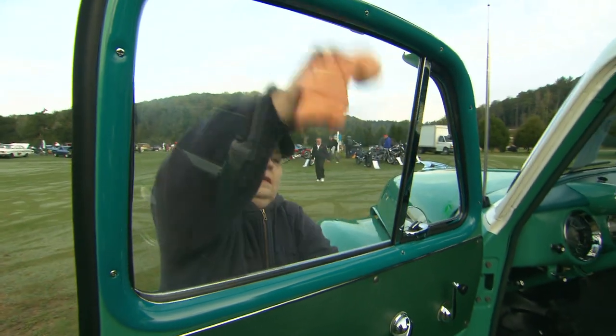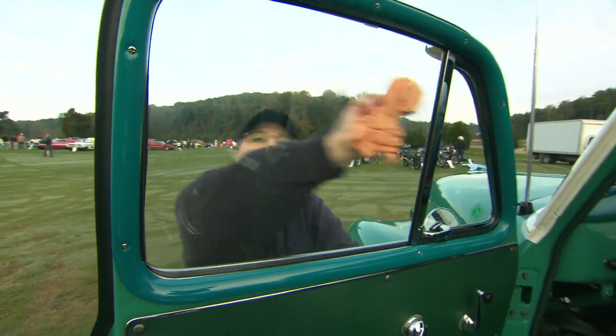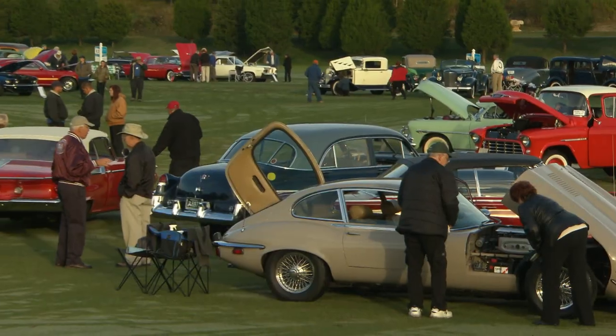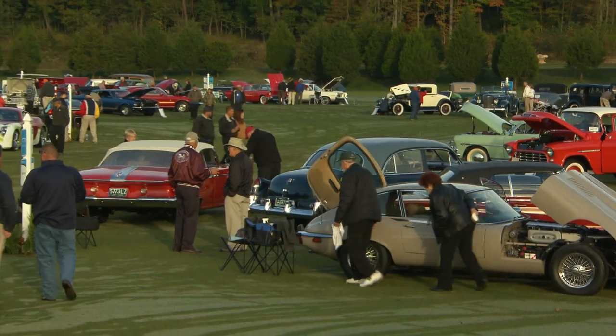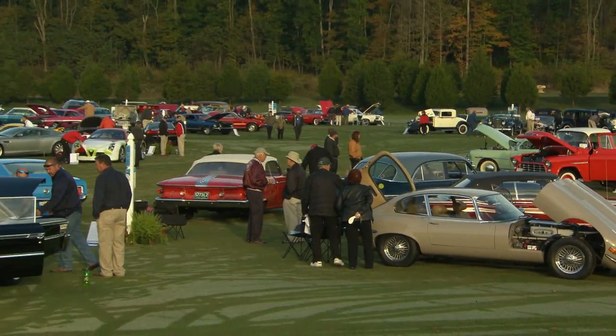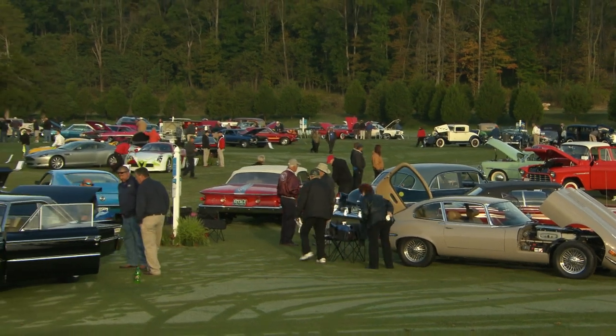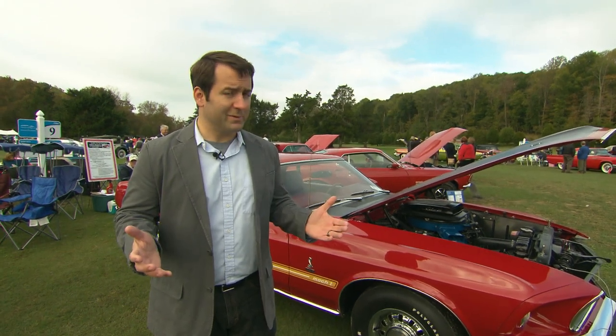The people on the field today made it in their schedule to be here at this Concours, at this beautiful venue. You're in between two beautiful hotels, on a beautiful golf course, on a nice sunny day — you can't get any better than that. There are a lot of incredible looking cars here. Let's take a look at some and meet some of the owners.